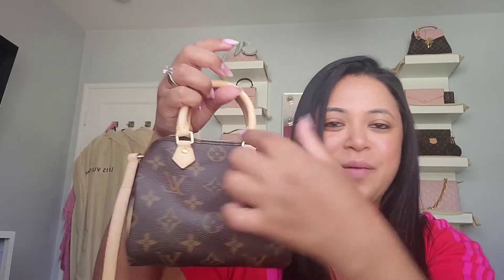You can still find it if your SA is really good at looking out for things she knows you like, and that's pretty much what happened to me. I'm probably going to add a bandeau here — I might bring this today so I can add a bandeau.